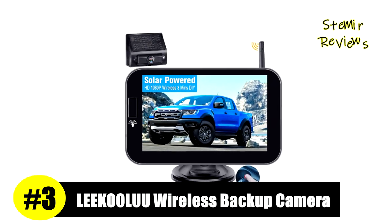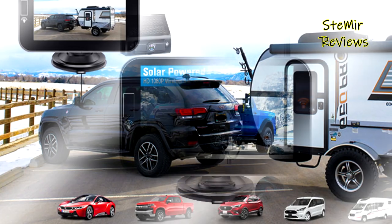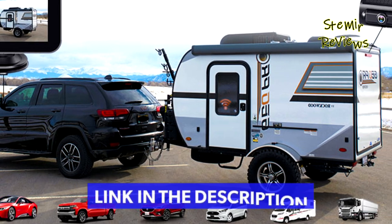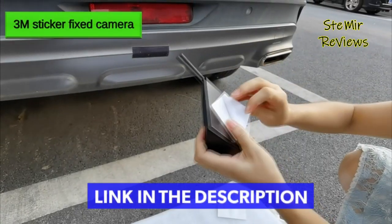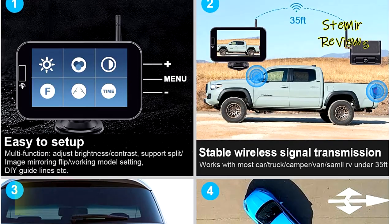Number 3 in our top is from the Likulu brand. No need to wire the rear view camera to the reverse light — no drilling, no splicing. Everyone can install it within a few minutes. It has high compatibility and is suitable for cars, pickup trucks, and vans. It can also be used as a hitch wireless backup or front view camera, suitable for campers, trailers, and small RVs. This backup camera is powered by a wireless solar panel, recharging during sunny days while driving.